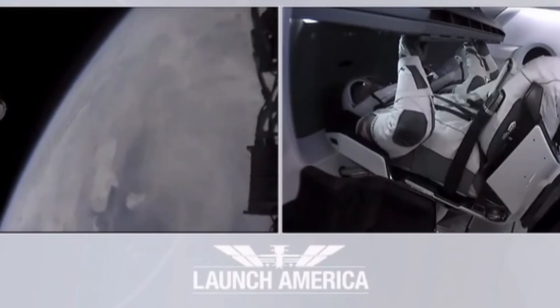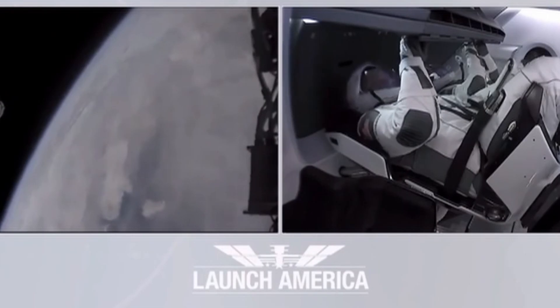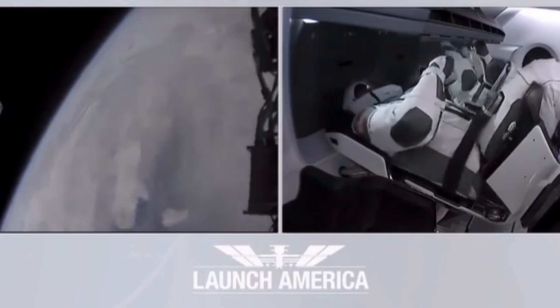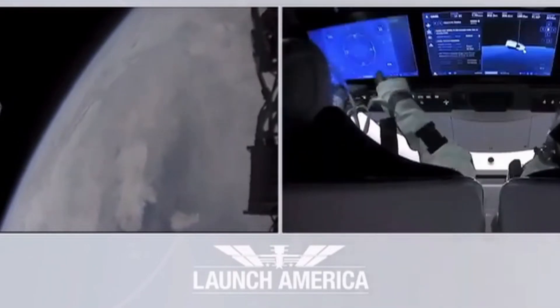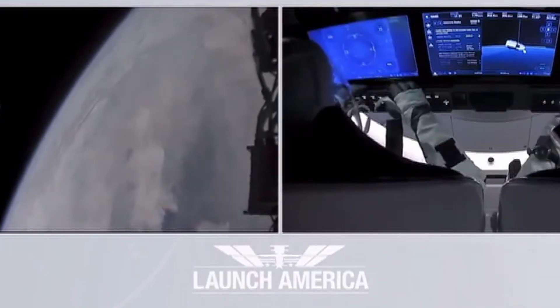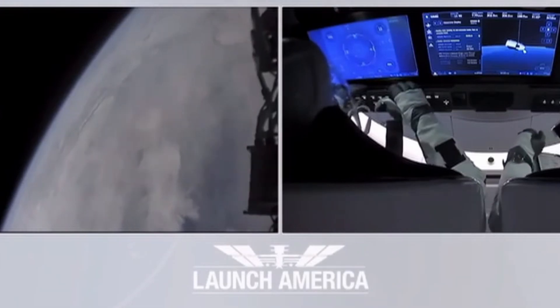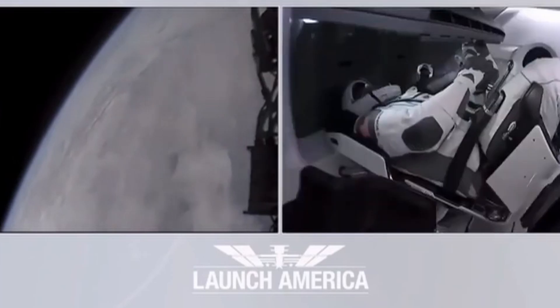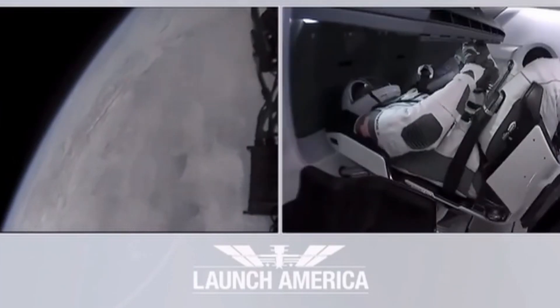Thank you so much for what you've done for us today, putting America back into low Earth orbit up from the Florida coast. Bob and Doug are in space. Dragon SpaceX — confirmed nominal E-class activation and service section Draco checkouts. No nosecone deploys in progress. The corps here in Hawthorne giving the crew a heads up.